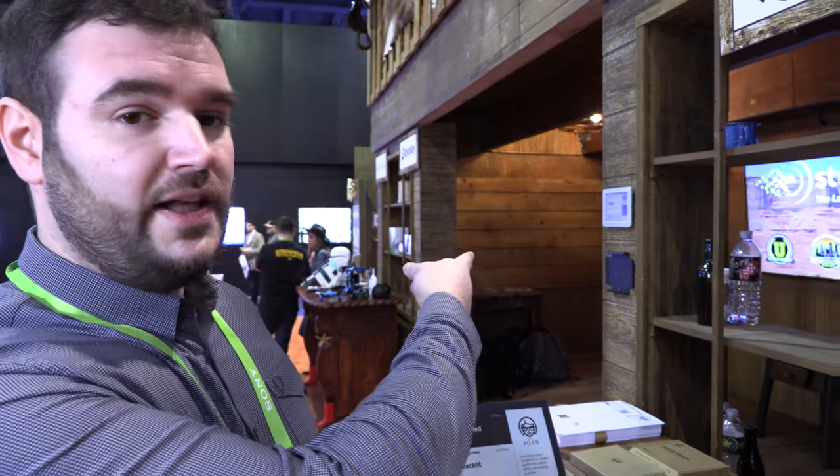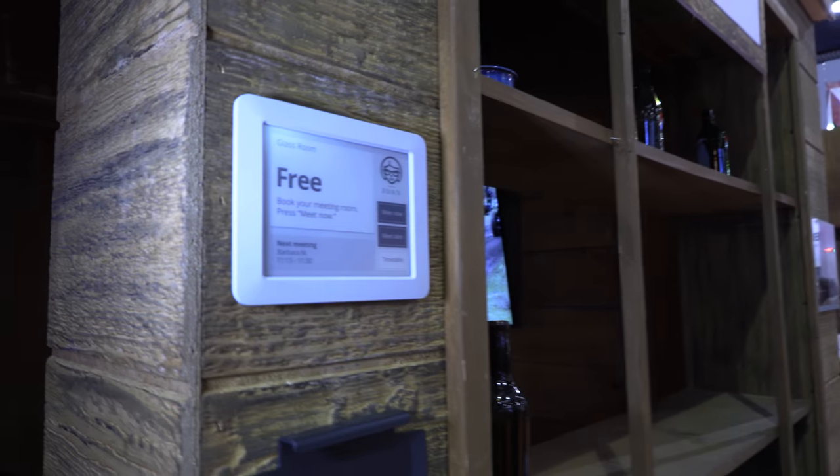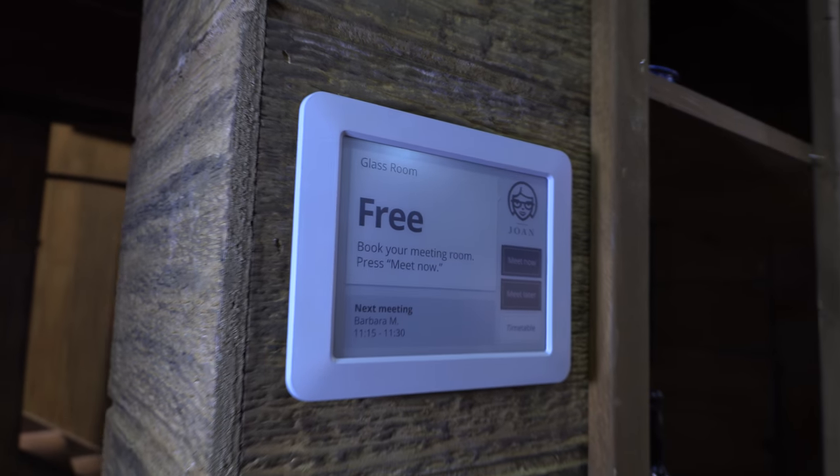It's more of a wayfinder — it'll show you which meeting rooms are available and which ones are not. Then you would go up to the meeting room you need and find the 6-inch device on the actual door or wall. This one has been available for just under two years and it's very popular.